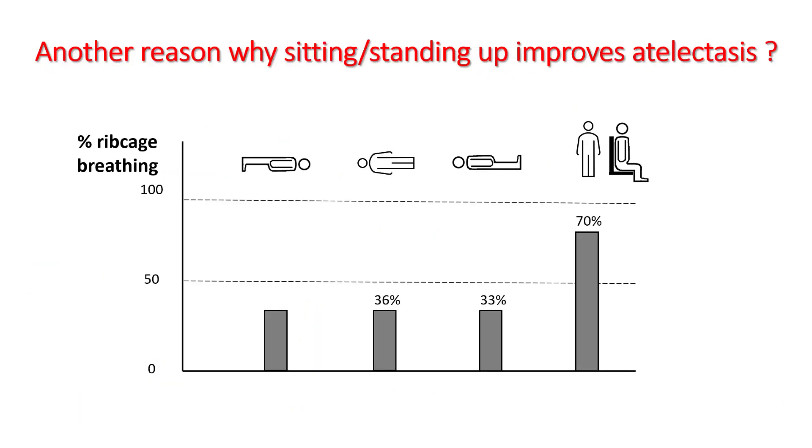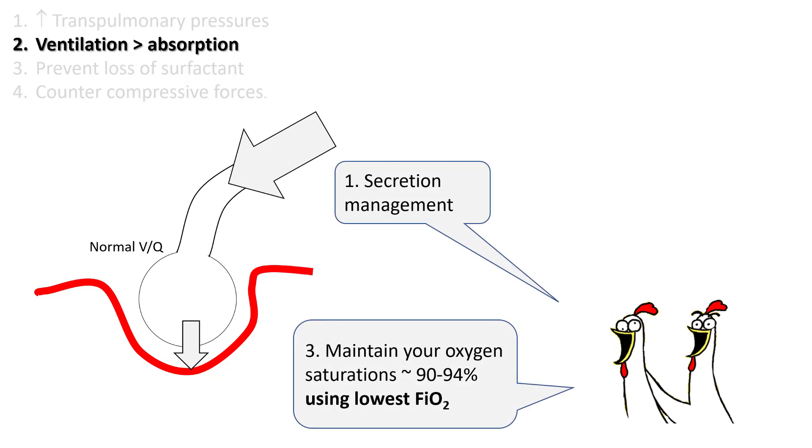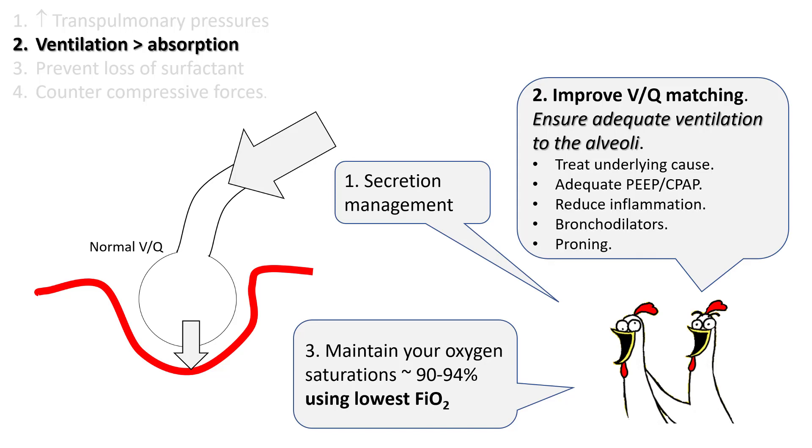Sitting or standing up improves atelectasis because there is more percentage of ribcage breathing in these positions. While in the supine position, only 30% of lung volumes are generated by ribcage breathing; in the upright position, the number is around 70%. To maintain ventilation more than absorption, make sure that you take care of secretions, use bronchodilators, and minimize your FiO2 to target SpO2 of 90 to 94%. To ensure adequate ventilation to the alveoli, use adequate PEEP or CPAP, reduce inflammation, use bronchodilators, and use proning.